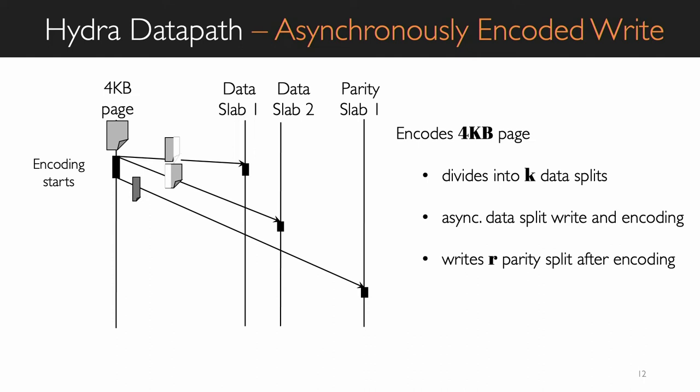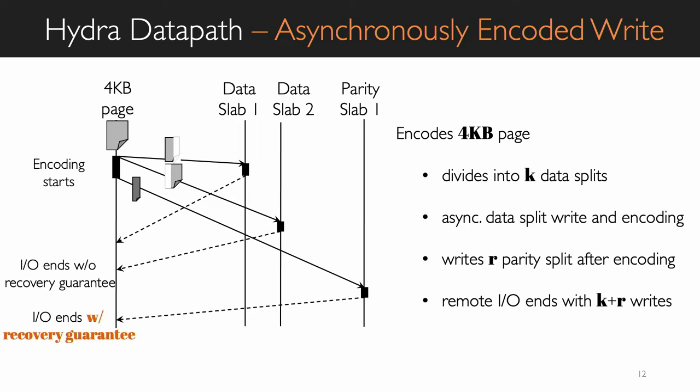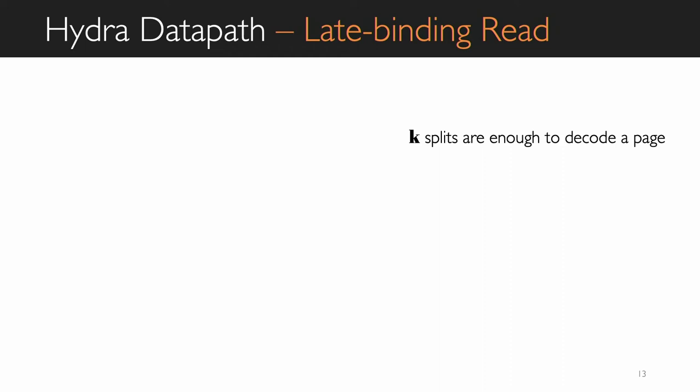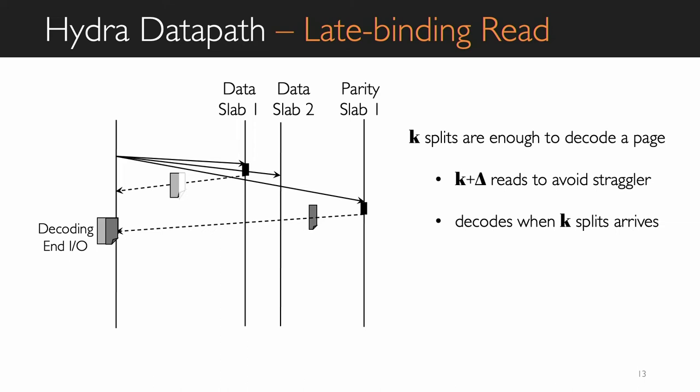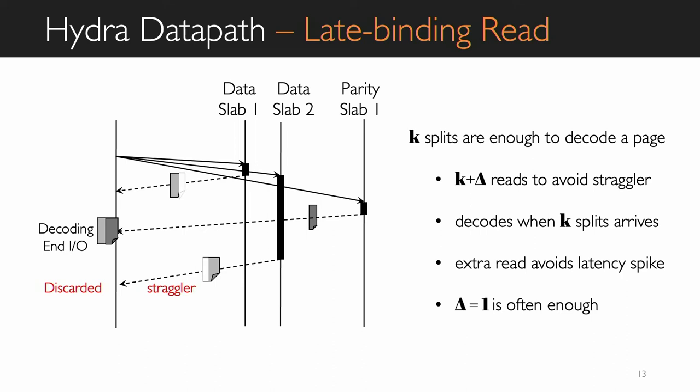A write can complete as soon as any K splits are written to a remote machine, but that does not give us a resiliency guarantee. To guarantee resiliency when machines fail, we need to wait until K plus R splits are written to remote machines. Similarly, during read, any K splits are sufficient to decode a page. However, since some machines can be slow to respond or there can be errors in the network, instead of initiating just K read requests, we start K plus R requests and initiate decoding as soon as any K splits are available. When a straggler split arrives later, we simply discard it. This approach reduces Hydra's tail latency during read by 61 percent at the cost of slightly higher network bandwidth.